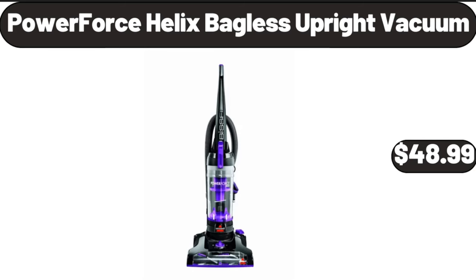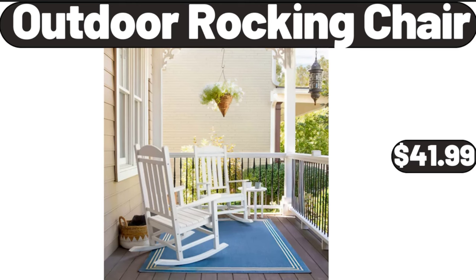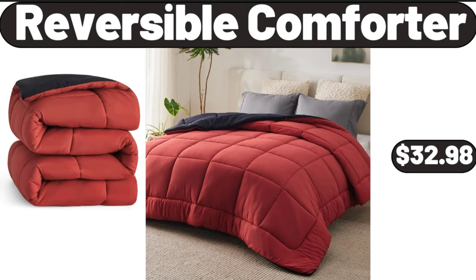Powerforce Helix Bagless Upright Vacuum, $48.99. Outdoor rocking chair, $41.99. Reversible comforter, $32.98.